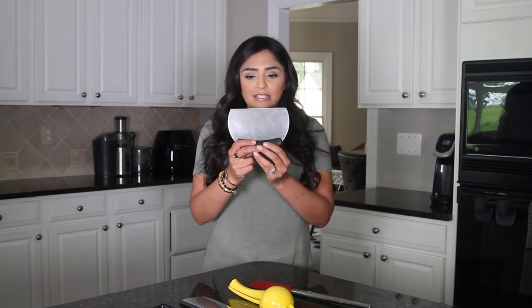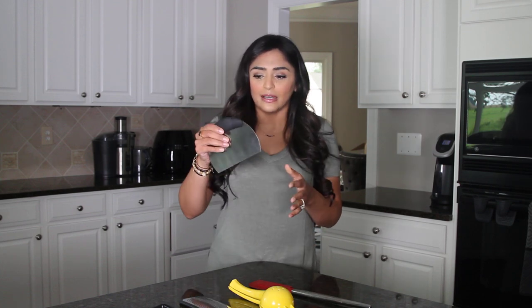First off is this — I'm actually not sure what it's called, but I call it the scooper. So when I'm chopping my vegetables and I need to get them from the cutting board into the pot, this is great to use.